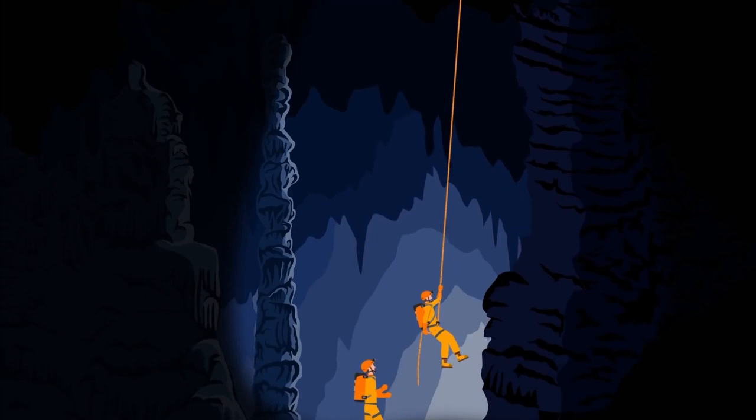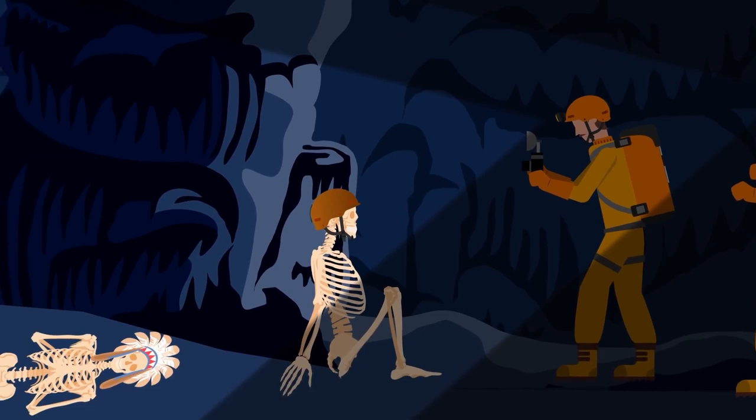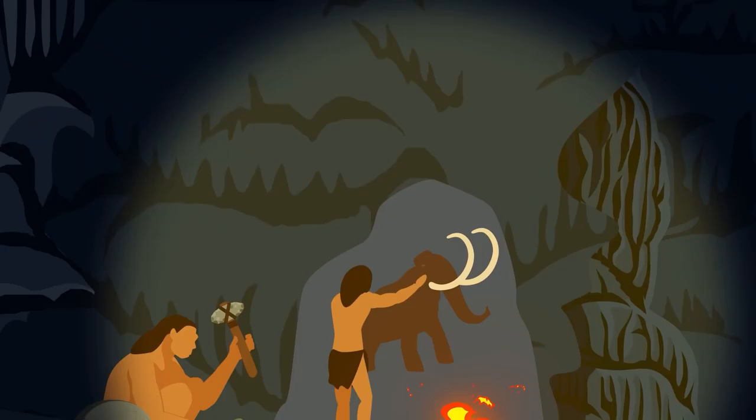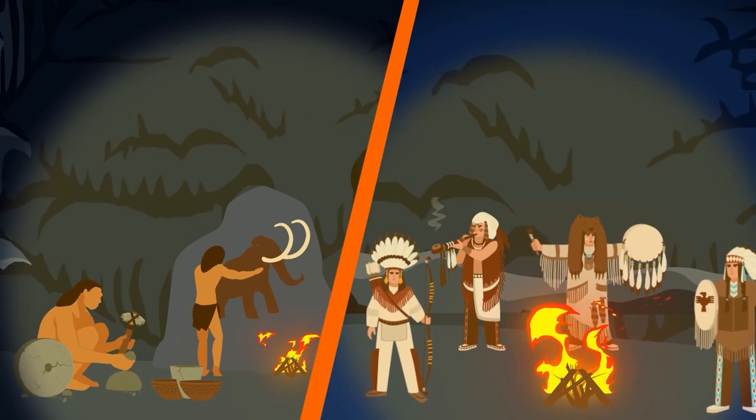Mammoth Cave in Kentucky is a natural wonder and a creepy tomb. Researchers have found human remains in the cave dating back thousands of years, from ancient Indians to explorers. The first people to inhabit the cave arrived 12,000 years ago, leaving behind tools and petroglyphs. Later on, different groups would come to the cave to take shelter.